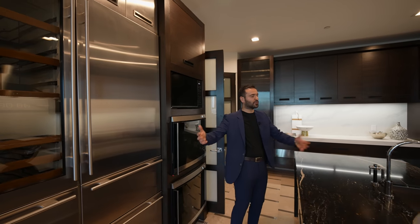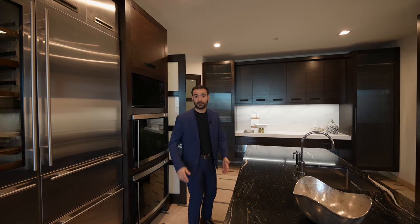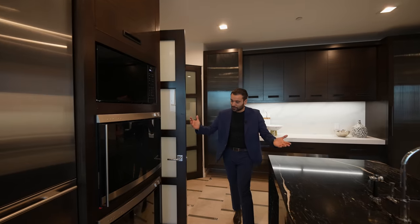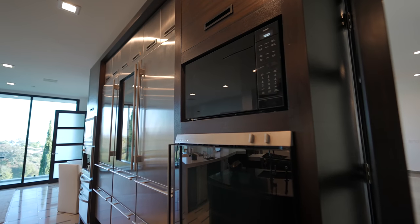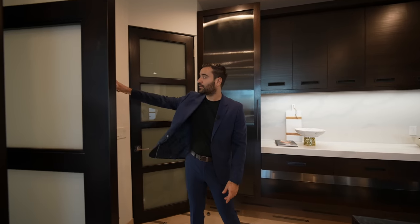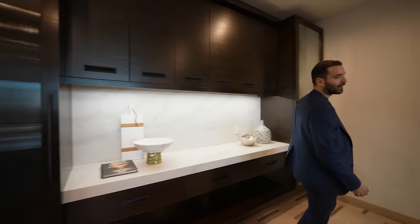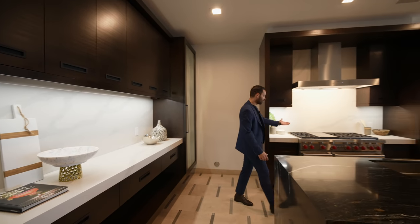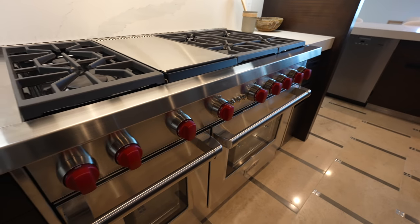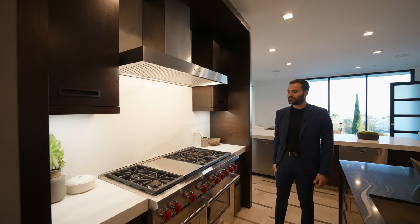This used to be Diddy's home — super cool. Now let's continue our tour. More built-ins here — it's a spacious kitchen. You have your pantry, a door connecting to the great room, and more cabinetry on this side. I like the under-cabinet lighting here, and on this wing we have the 48-inch Wolf gas stove with a commercial vent above and a nice backsplash detail. Great kitchen.